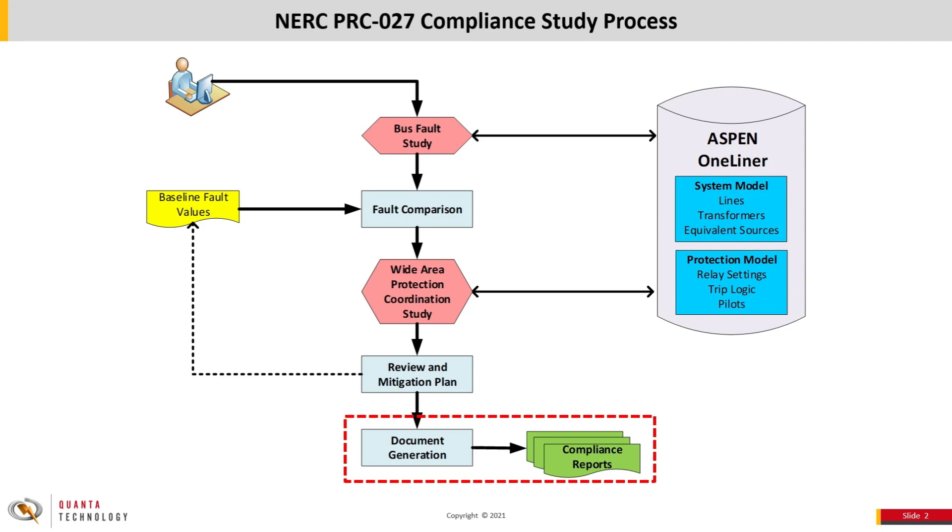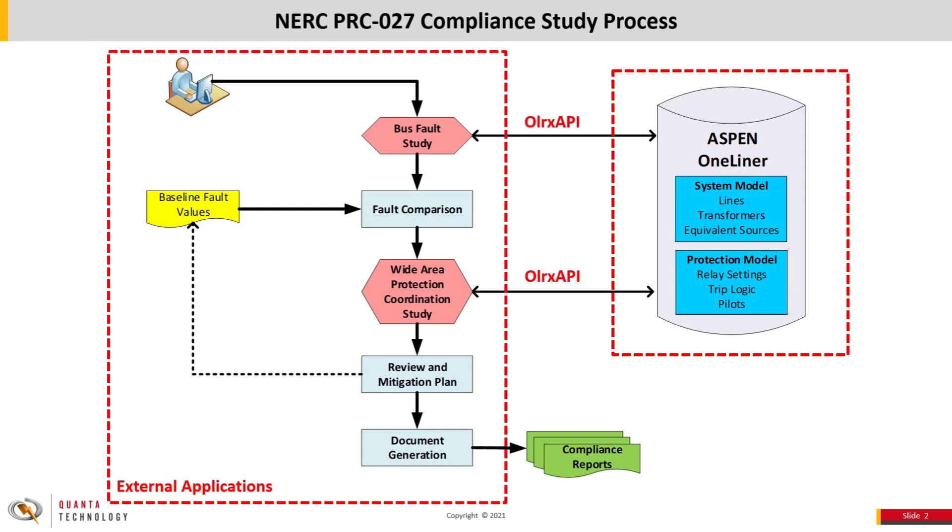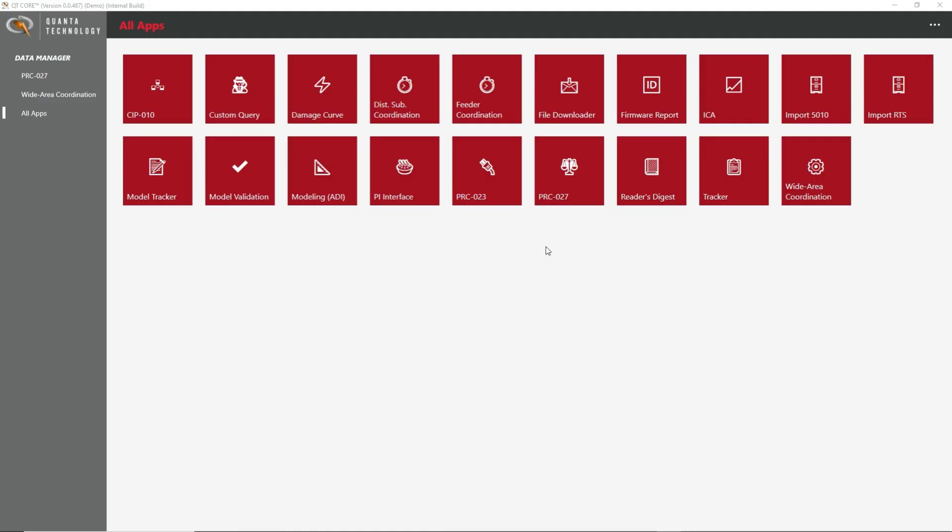As previously mentioned, Aspen One-Liner simulation capabilities are well suited for performing the coordination study and obtaining bus fault currents. However, properly tracking compliance progress, maintaining the baseline, performing the fault current comparison, determining scope of studies, and analyzing and reporting the coordination results are all better suited for external applications. The new Aspen API included with release version 15 enables the integration of Aspen's powerful simulation and system model capabilities with these external applications, providing a complete solution for PRC-27 compliance from start to finish. This external application connects to Aspen One-Liner to obtain system data, fault data, and to run protection studies.